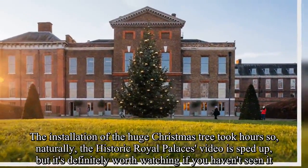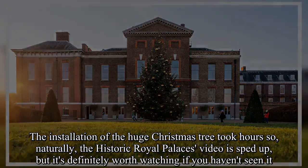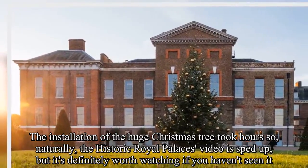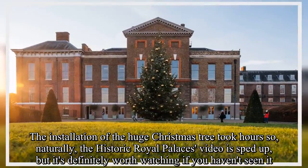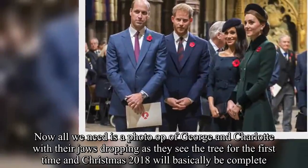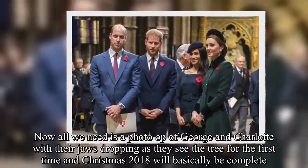The installation of the huge Christmas tree took hours, so naturally the historic Royal Palaces video is sped up, but it's definitely worth watching if you haven't seen it. Now all we need is a photo op of George and Charlotte with their jaws dropping as they see the tree for the first time, and Christmas 2018 will basically be complete.